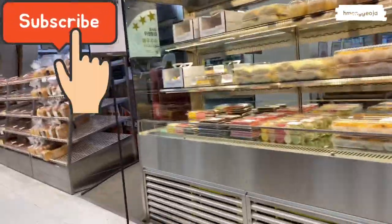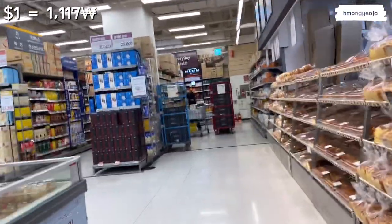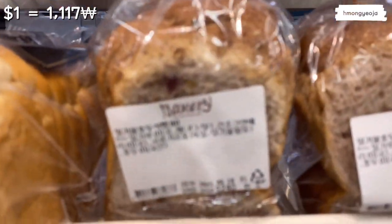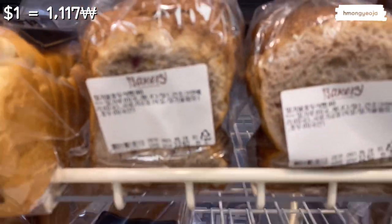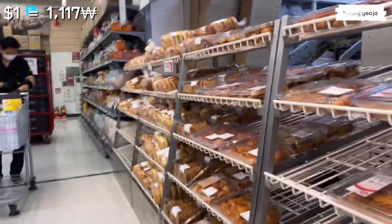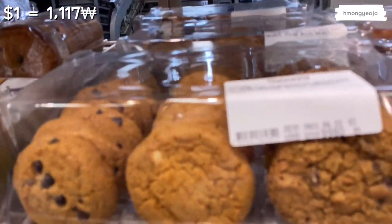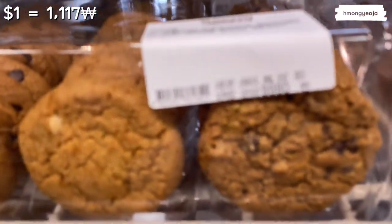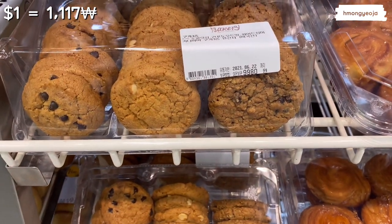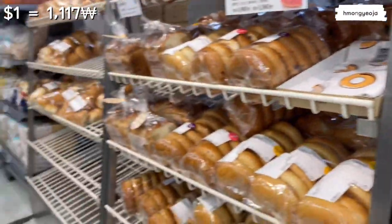Over here there's a little pizza section and then E-Mart's fresh bakery, where they bake pastries, breads, bagels, and cookies fresh daily. Their breads are pretty good so I recommend them. Bagels and cookies are also delicious. I love these boxes of cookies — the chocolate and macadamia ones are really delicious, about ten dollars for a box.